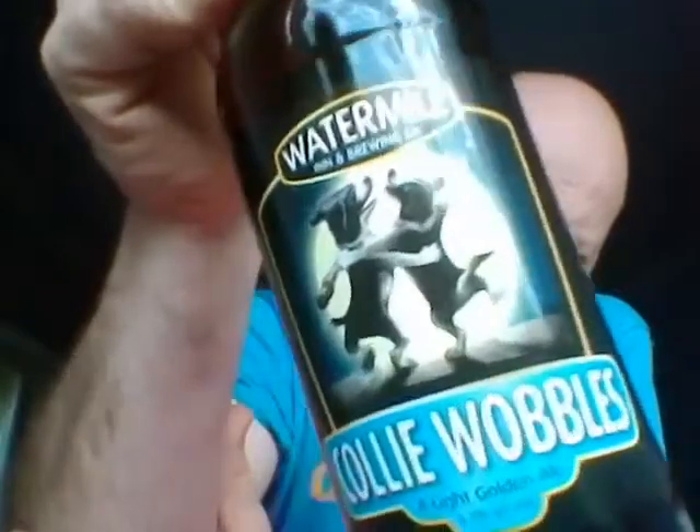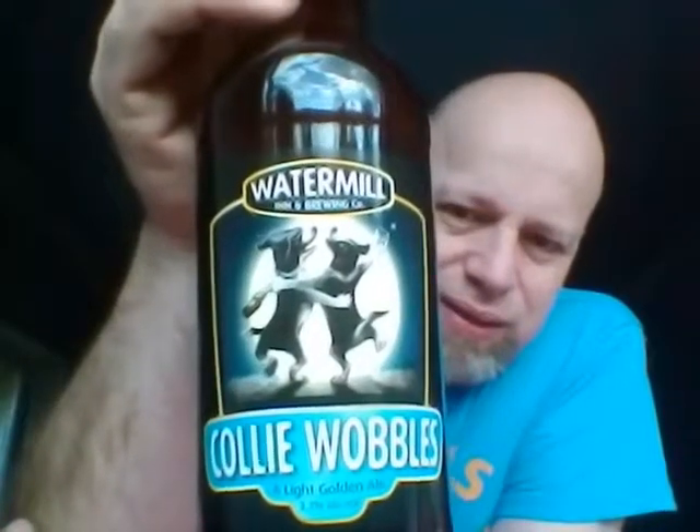We got a bottle of their Collie Wobbles — there you go, boys and girls. It's coming in at 3.7% ABV. The Watermill Inn is an award-winning beer lover's paradise — a real pub with real ale, good food, and guest accommodation. Now with its own range of handcrafted ales brewed on the premises for you to take home and enjoy. The Watermill Inn.